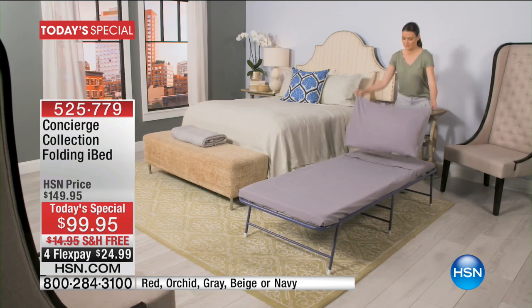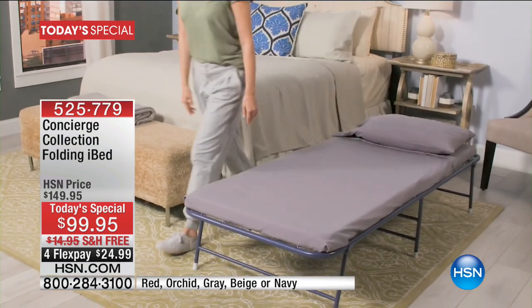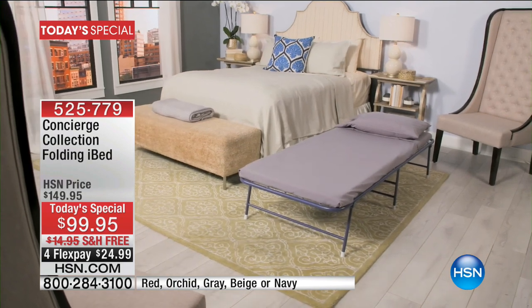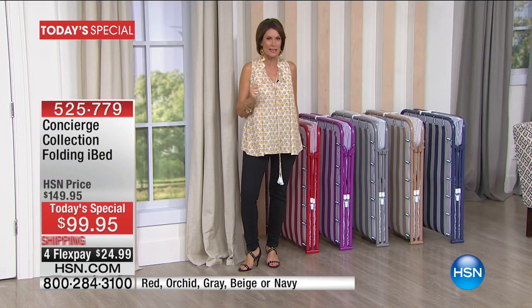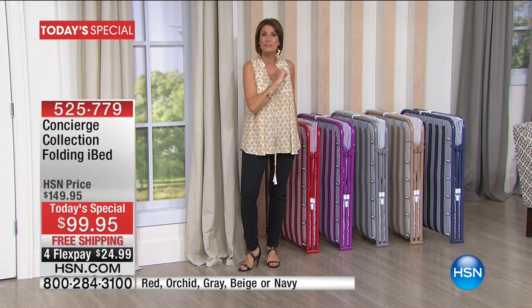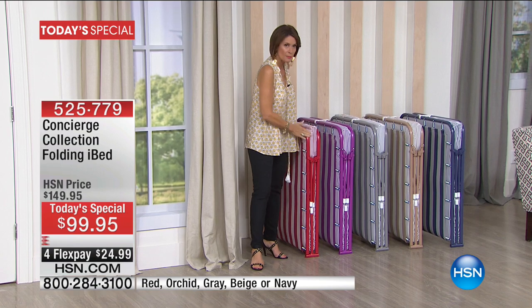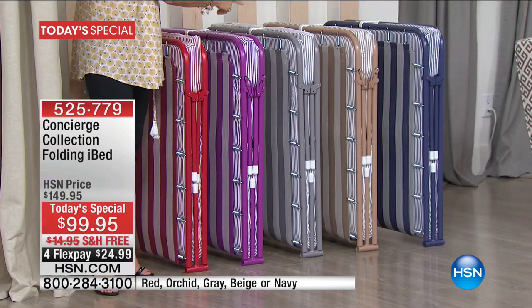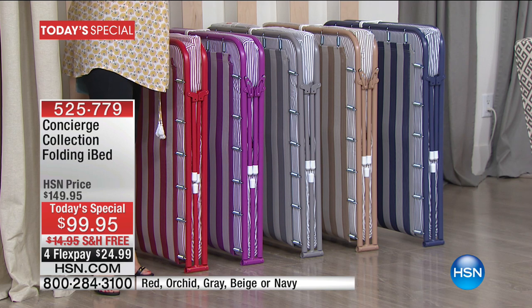On top of that, you are going to put a mattress on it — we include everything. We've never featured this as a Today's Special before. It has never been at $99.95 with free shipping and handling. And we've never done it in colors — so exclusive to us, we have it available in red, purple, gray, beige, and navy, our top seller.